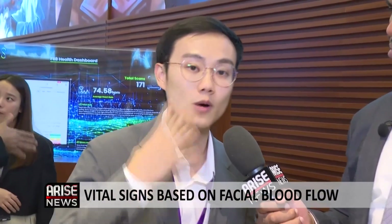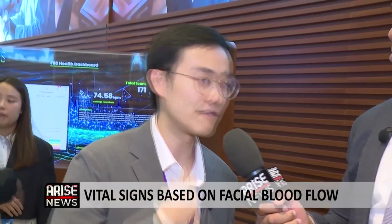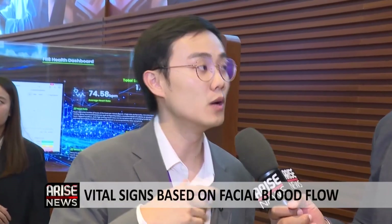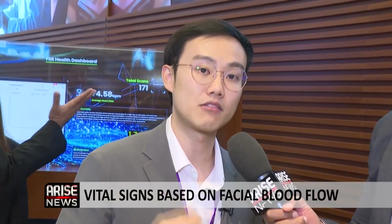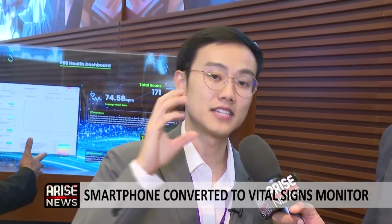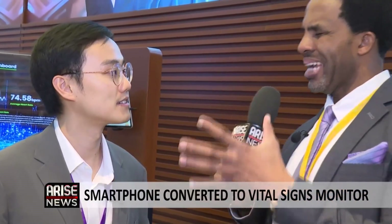How does this work exactly — just by scanning someone's face? We're detecting micro color changes on your face caused by blood flow under your skin. As your heart pumps blood to different parts of your body, blood flowing to your face causes very subtle color changes that we can't see with the human eye, but can be captured by a regular camera. We use a smartphone or iPad camera to pick up these changes, and then software AI models in the backend calculate and extract your vital signs.